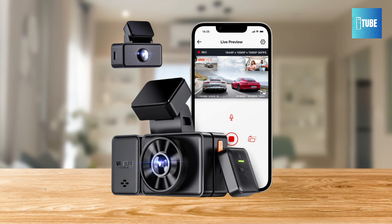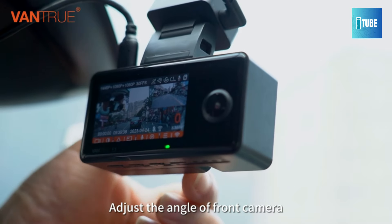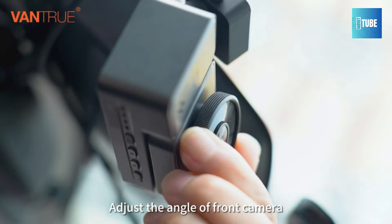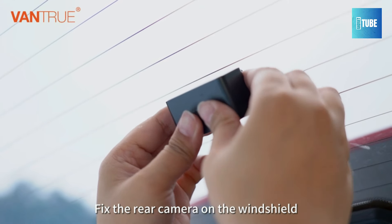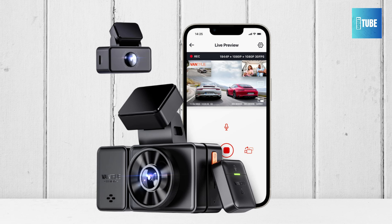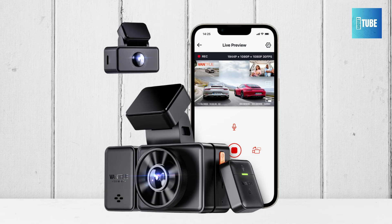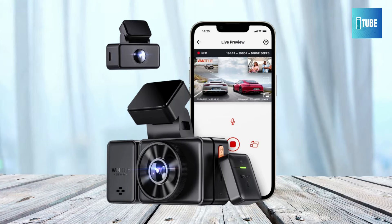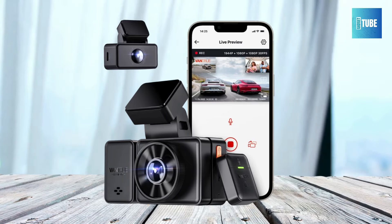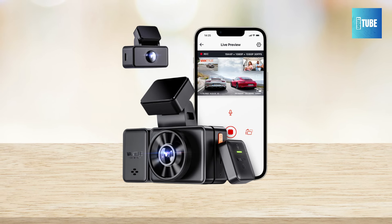Vantrue E3 3-Channel Dash Cam — your ultimate safeguard on the road. With its innovative triple-camera setup featuring the Novatec dual-chip, this dash cam simultaneously records the front, cabin, and rear of your car at 1944p plus 1080p plus 1080p at 30fps, ensuring total coverage and protection from traffic disputes and fraud. The 55-degree rotatable front-lens design accommodates various windshield angles, while the optional CPL filter eliminates lens flares for enhanced color clarity.